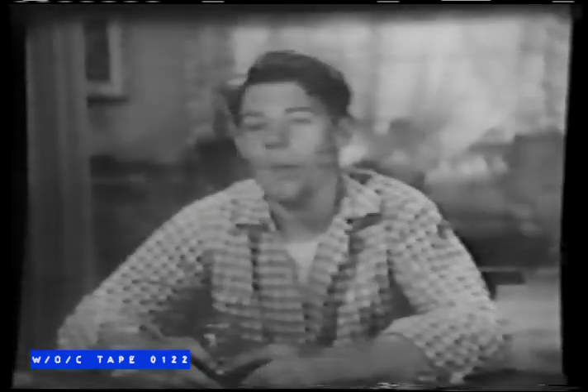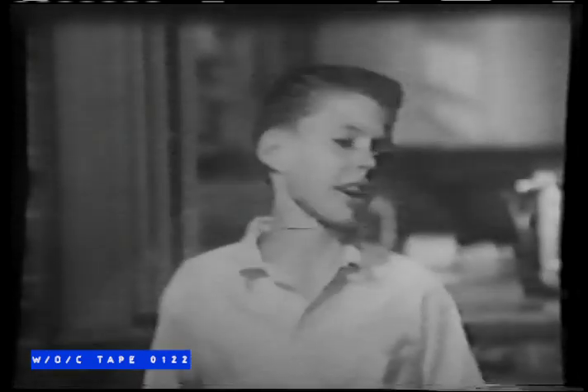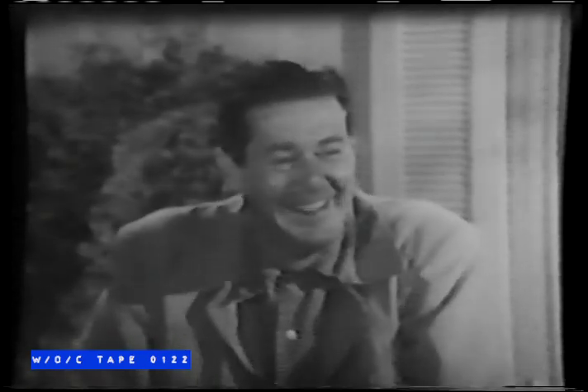The older of the Nelson boys, David, appears as David Nelson. And his younger brother, the irrepressible Ricky, played by Ricky Nelson. The Nelson's next-door neighbor, Thorny, is played by Don DeFore.